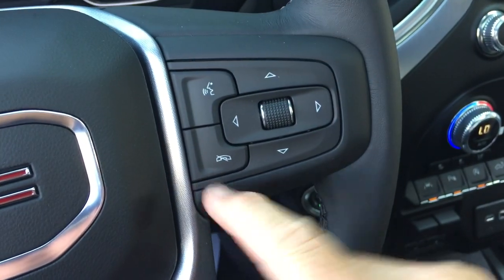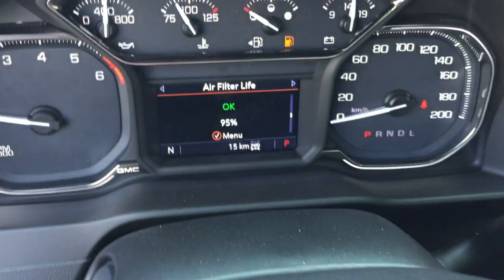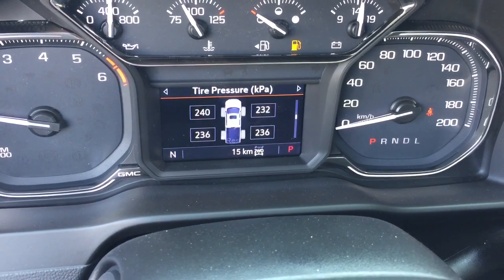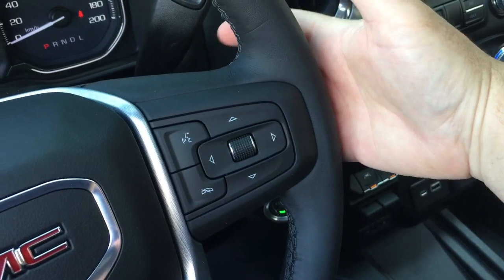Your hands-free calling and voice command, and the driver information center menu, which is accessed with the arrows and the scrolling wheel — it's going to show you all the information you need to know about your new Sierra truck. You also have volume control behind the steering wheel.